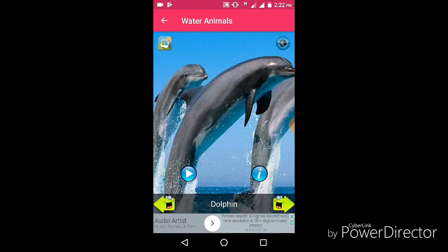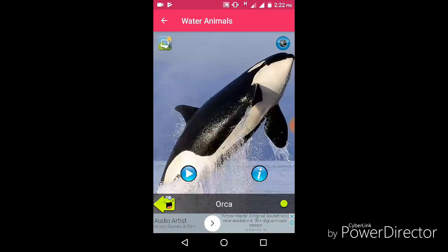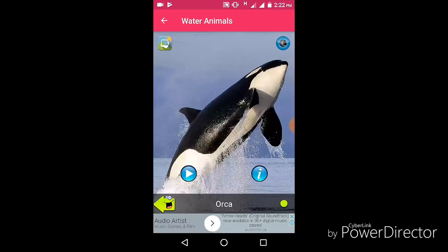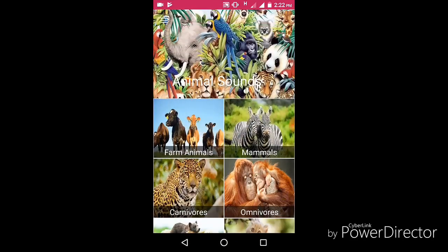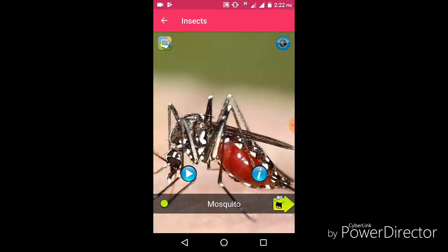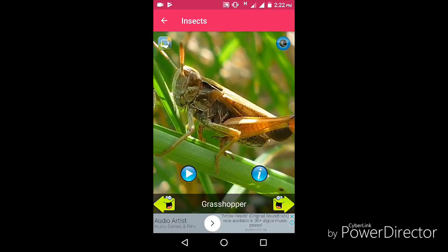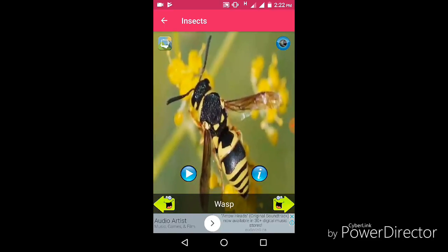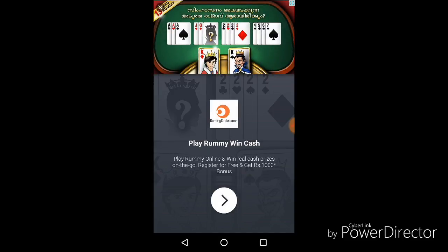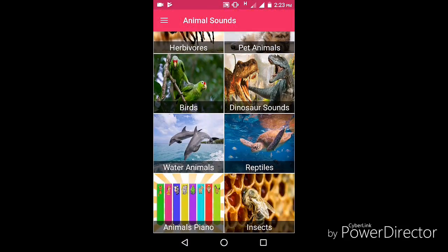Penguin, dolphin, sea lion, orca, grasshopper, wasp, fly, bee, etc.